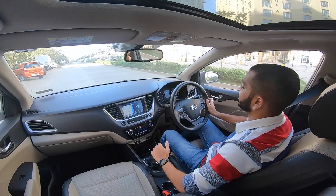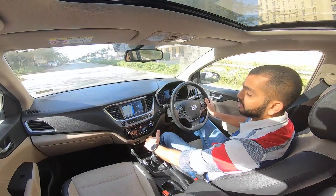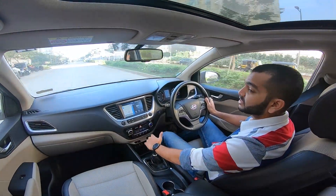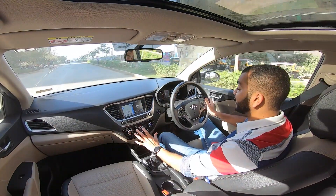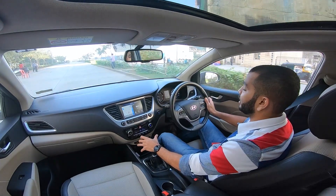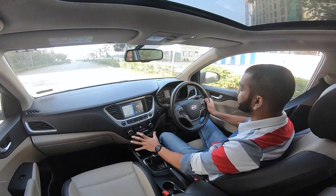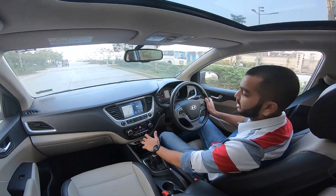So, the Hyundai Verna 1.6L diesel manual — this car has been with me for a week. In this one week, I have run this car more than 600 km. In my journey, I have driven it in peak hour traffic in Mumbai, I have driven it out on the highway for around 200 km, and also done city runabouts for my day-to-day work.